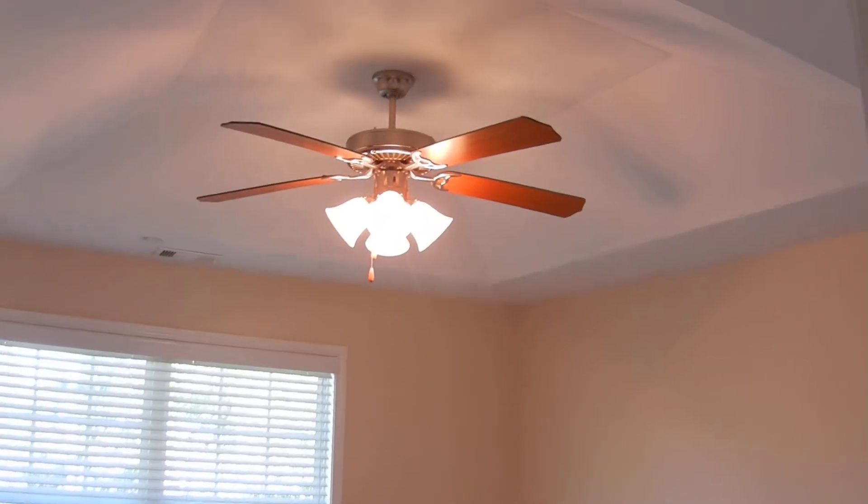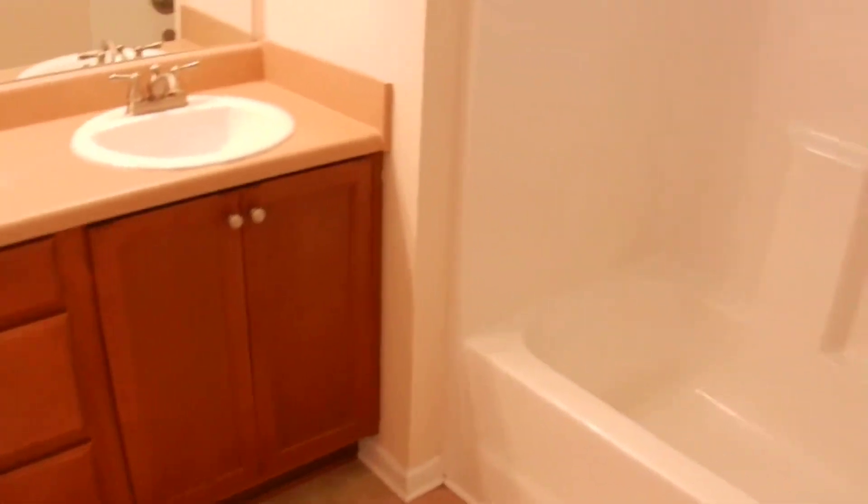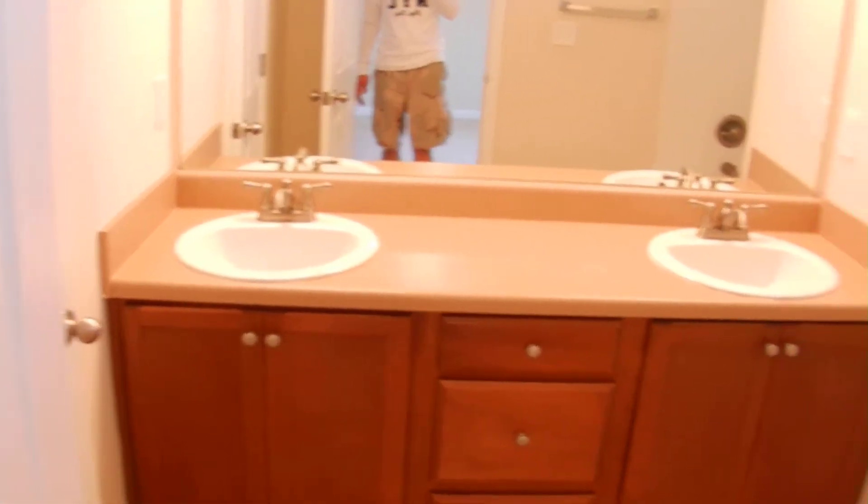Here's bedroom number two and bathroom number two. Bathroom number two has got a double vanity, large tub, very open area, a private room for the toilet, and also a linen closet.